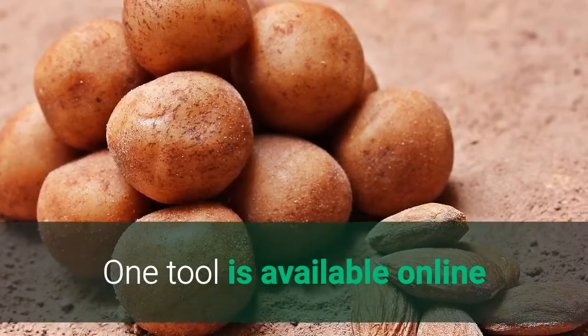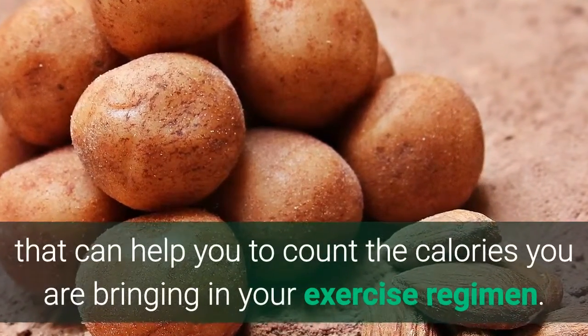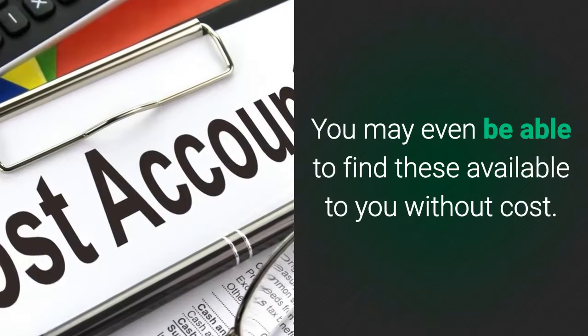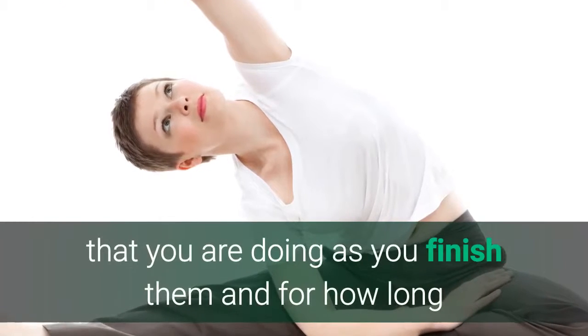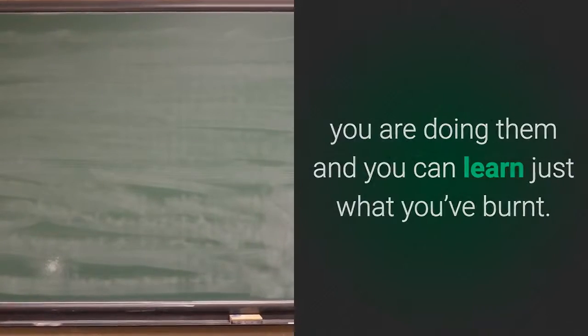One tool available online can help you count the calories you are burning in your exercise regimen — that is an exercise calculator. You may even be able to find these available to you without cost. When you use one, all you'll need to do is input the exercises that you are doing as you finish them and for how long, and you can learn just what you've burned.